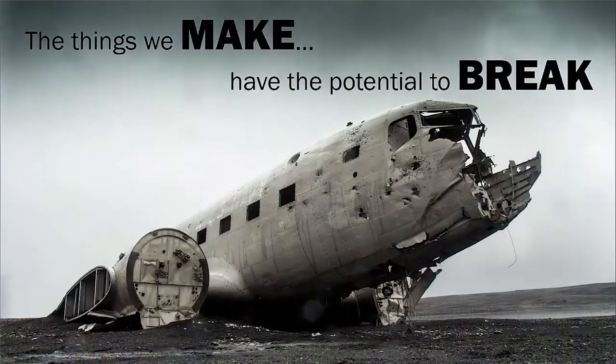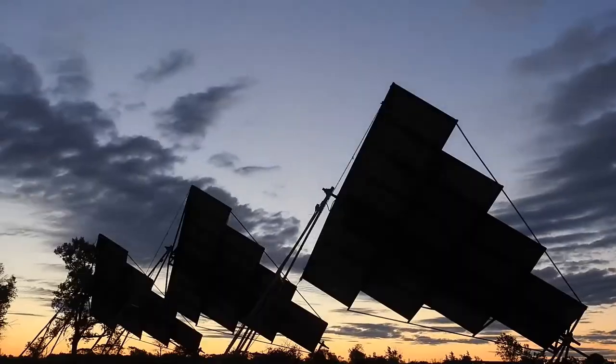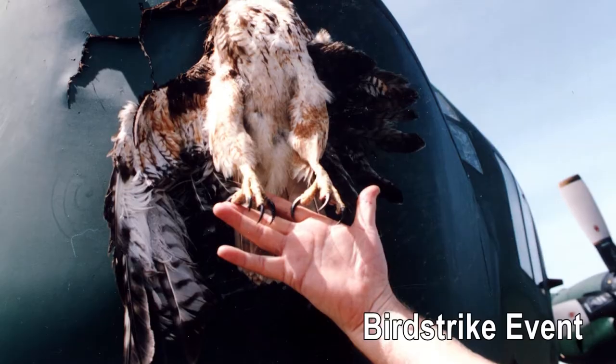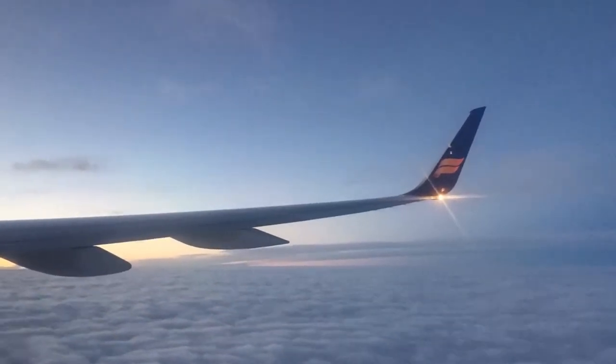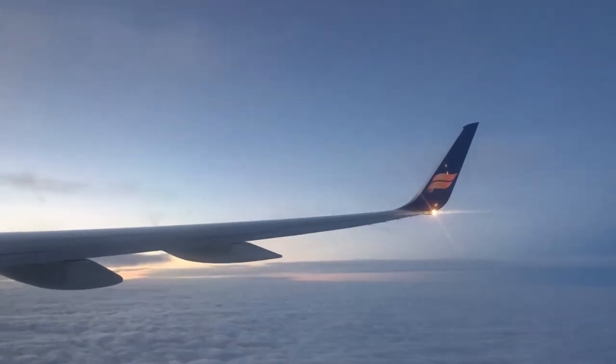However, no structure is indestructible. Time, repeated use, the environment, and even the occasional mishap all take their toll on a structure, bringing it closer and closer to failure. This is not the most comforting thought when flying on an airplane, particularly when you consider the amount of effort spent to optimize its design in terms of weight.